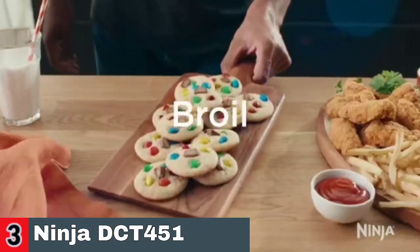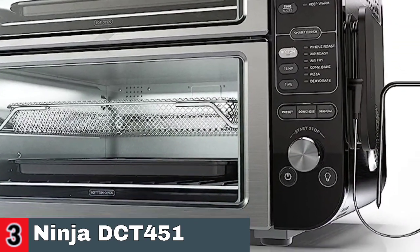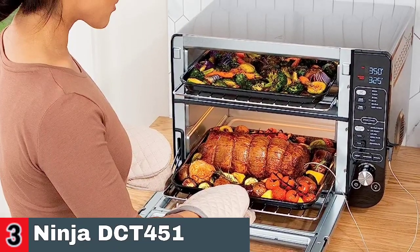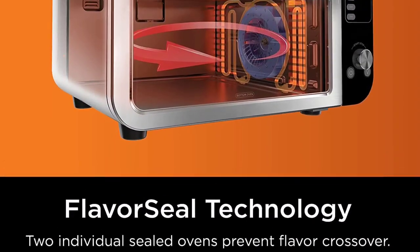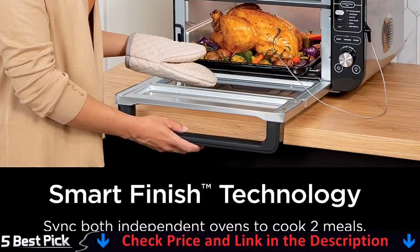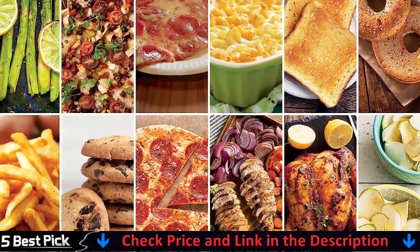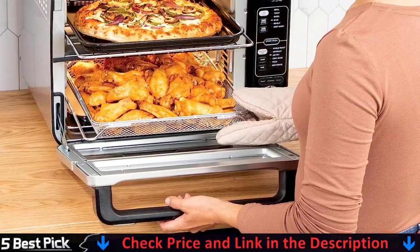Flavor Seal technology prevents flavor crossover across ovens as your meal cooks. The leave-in thermometer in the Smart Cook system precisely monitors temperature. Infrared heating generates highly concentrated energy waves and radiant heat at much higher temperatures. Infrared grills cook incredibly quickly due to intense and effective heat, reducing grilling time and eliminating drying out of the meat, searing the outside and creating a tasty brown crust while keeping the interior delicate and moist. With our digital display and clever control panel, a useful interior light allows you to check on your meal without opening the doors.